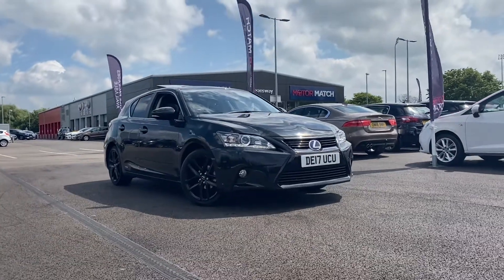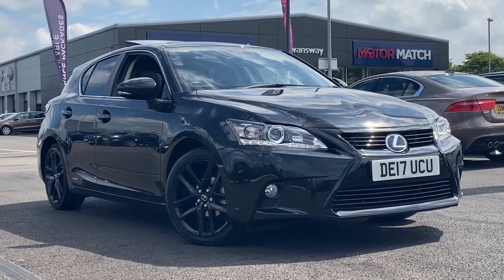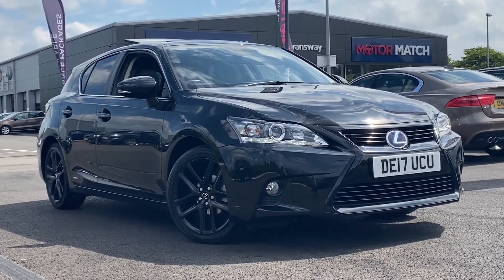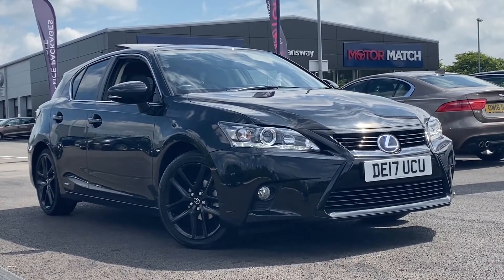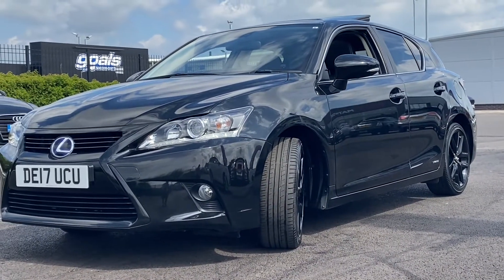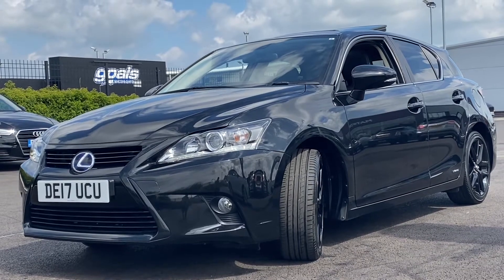Hi, my name is Billy from Motor Match Chester. Today I'm going to be showing you around this lovely 2017 Lexus CT 200h petrol hybrid. It's the 1.8 petrol, hybrid with electric as well, automatic, and it's only got just over 28,000 miles. It's got Lexus warranty until 2022.